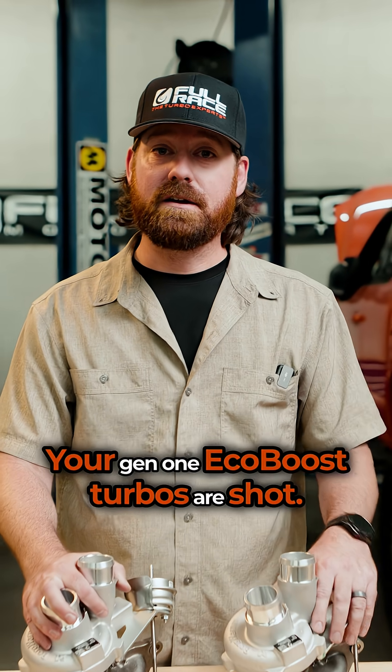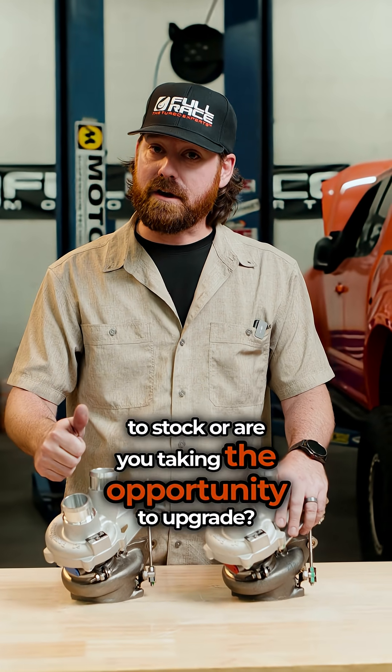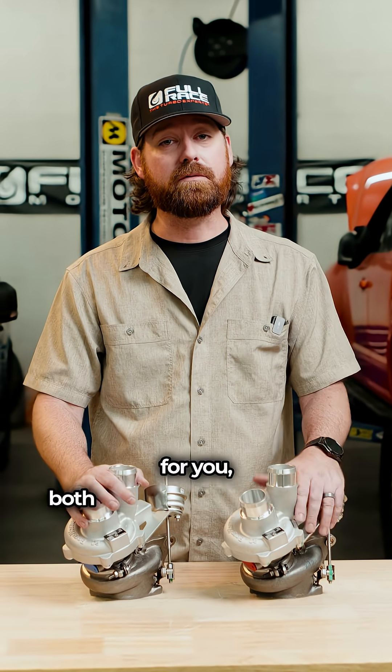Your Gen1 EcoBoost turbos are shot. What are you gonna do next? You going back to stock or are you taking the opportunity to upgrade? There's no one-size-fits-all answer, but we do have two great options for you, both from BorgWarner.